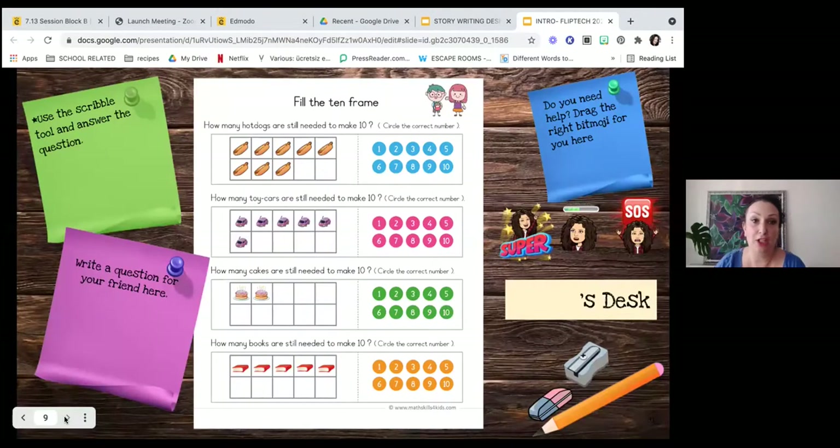You can also put worksheets on the digital desk. The student has the worksheet on their desk and can use the scribble function in Google Slides to circle the correct number. The format is the same: the green post-it note is the instruction note, the pink post-it note is where friends can come along and make a comment or write a question, and if they need help they drag the bitmoji up.